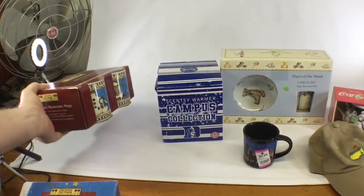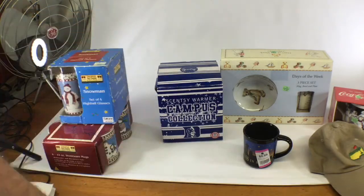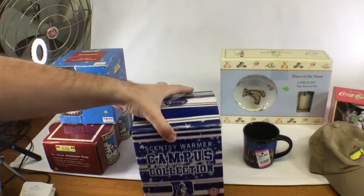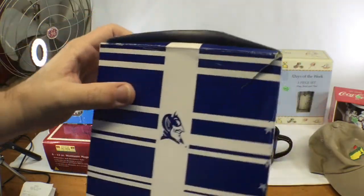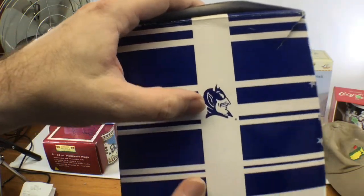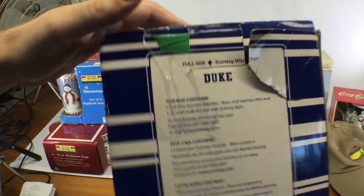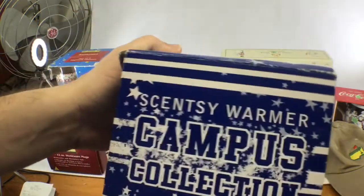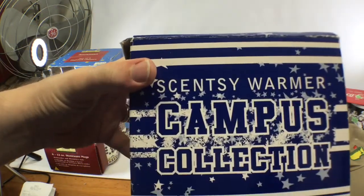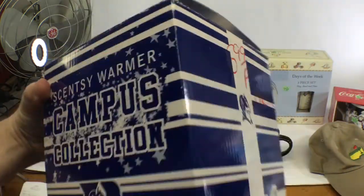I got this Scentsy warmer — like new in the box, though the box is a little wrecked. It's a Duke University Blue Devils branded warmer. Picked this up for three dollars and fifty cents, and it'll bring about 40 to 45 dollars, so pretty decent find there, especially coming into the Christmas season.